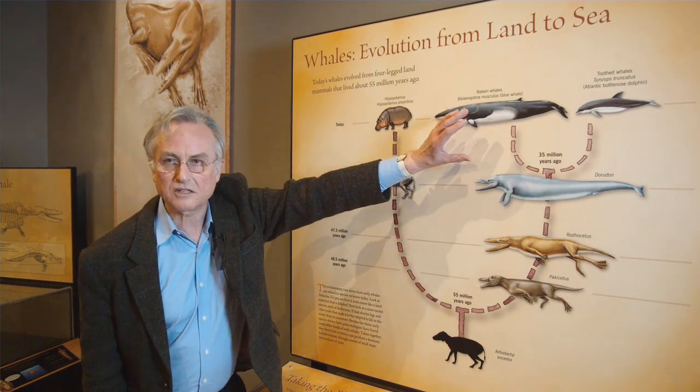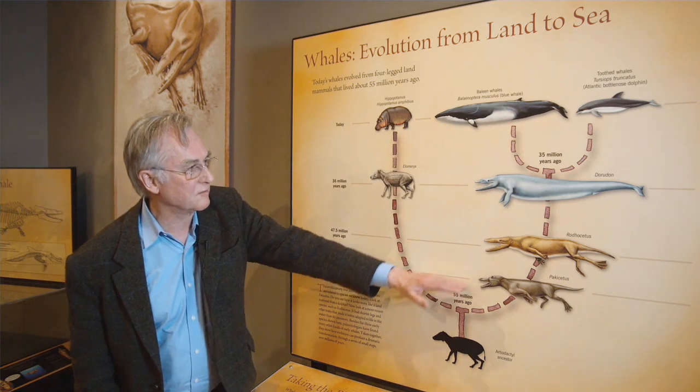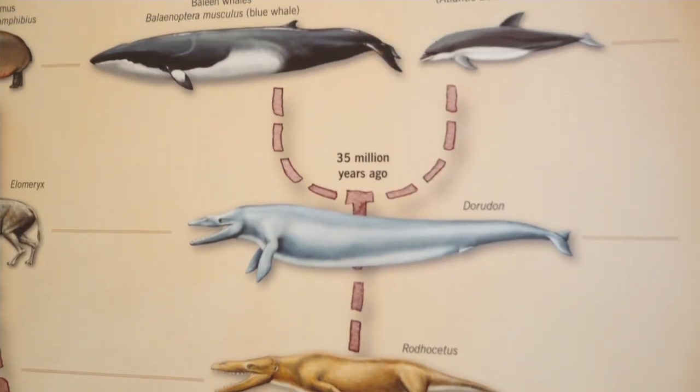There are some vestigial bones, some remnant bones, buried deep inside the body. A lovely series of intermediates getting progressively more and more specialised in living in the sea.